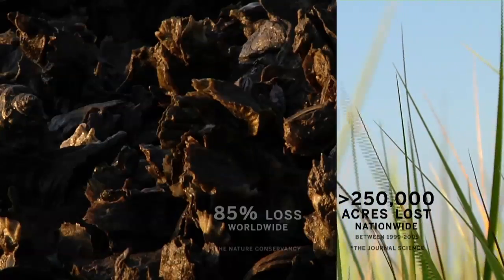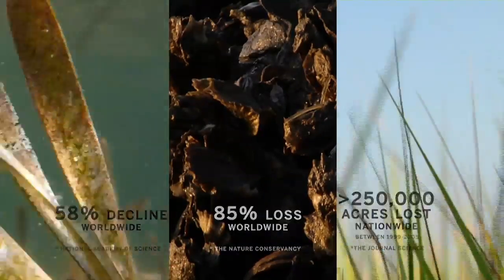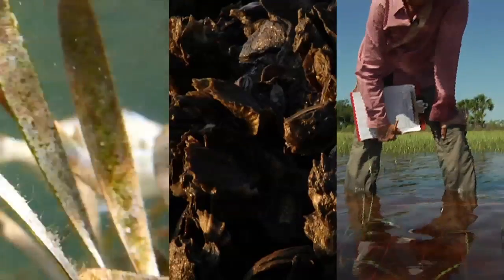Salt marshes, oyster reefs, and seagrass beds are in decline. To help them, we have to better understand how they function.